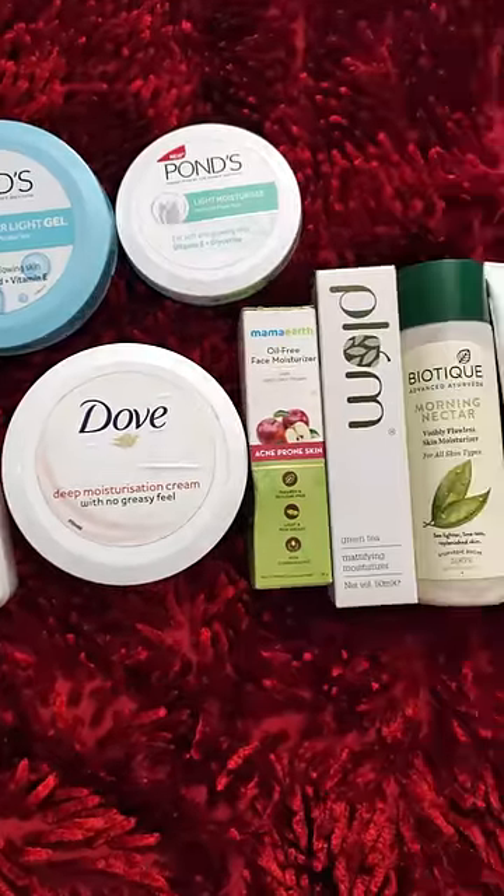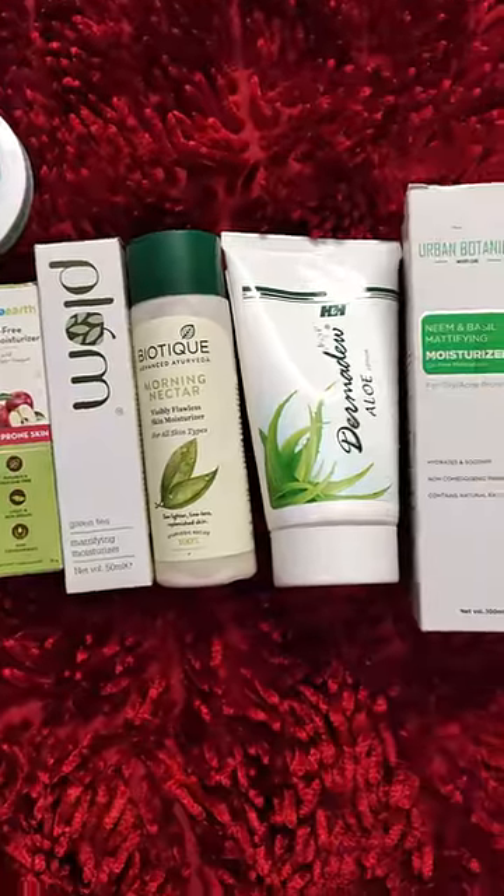Hi guys! Today I will tell you the different moisturizer options for different skin types.